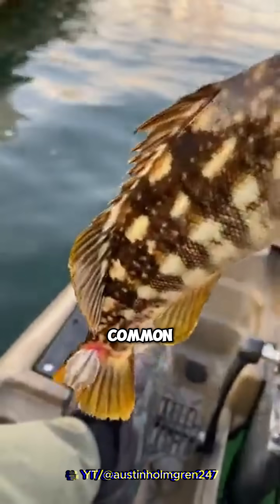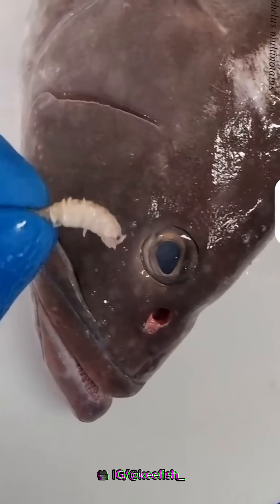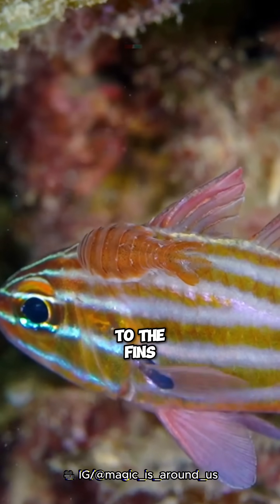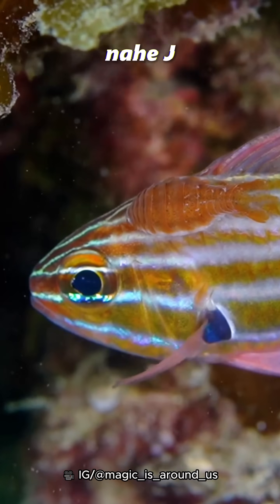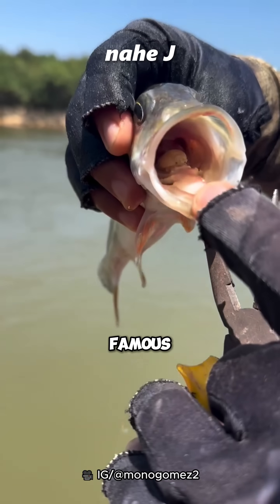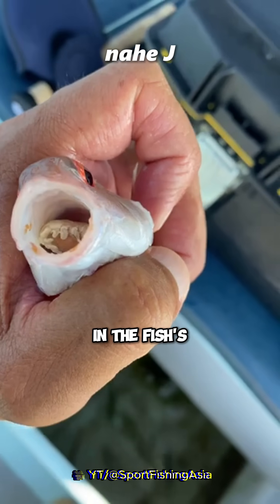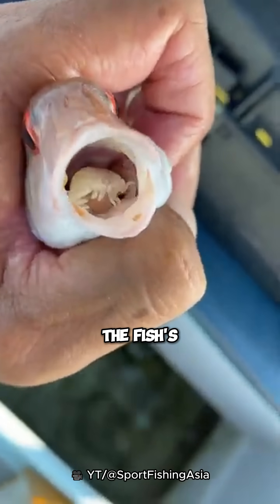The most common isopods use fish as their hosts. Some live in the fish's nose, some stick to the fins or body of the fish, and some hide in the host's gills. The most famous is the tongue-eating isopod — they become parasites by living in the fish's mouth and replacing the fish's tongue.